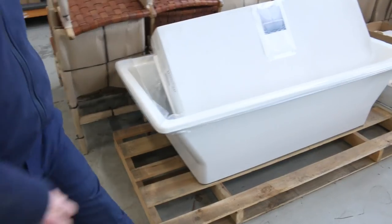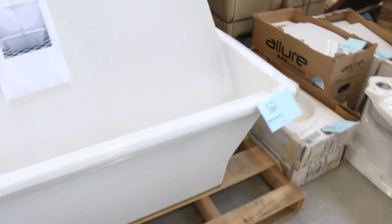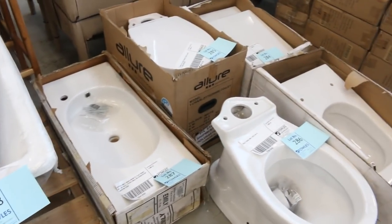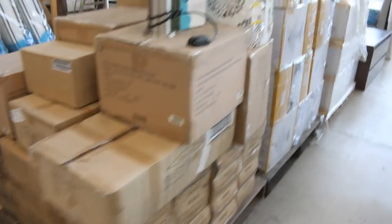They usually bid between $600 and $1,000. That's a nice Cola bath there — Cola cast iron bath, very, very nice. Lot 288. And lots of Cola wall-hung toilet suites as well. These are really expensive in the shops, but we'll just be clearing those. Really nice buying there.